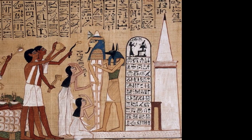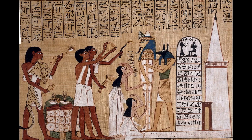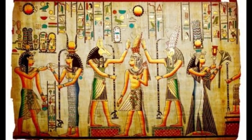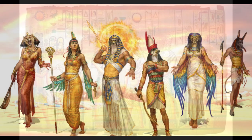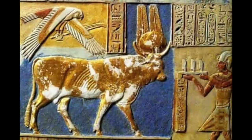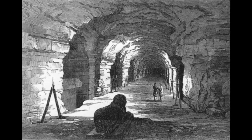One speculation is that the dynastic Egyptians, upon encountering the Serapium, recognized its sacredness and saw it as a site of immense power and importance. They may have sought to align themselves with the ancient gods and the spiritual legacy of the land by claiming this site as their own. Through their reverence for the Apis bulls and their desire to honor the divine lineage, the dynastic Egyptians became custodians of this sacred place.